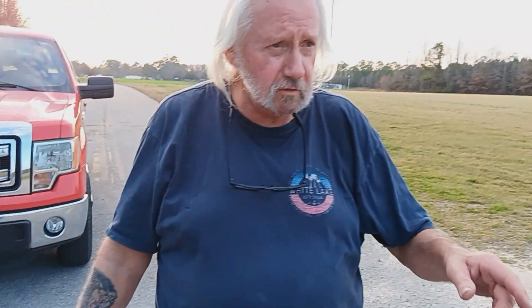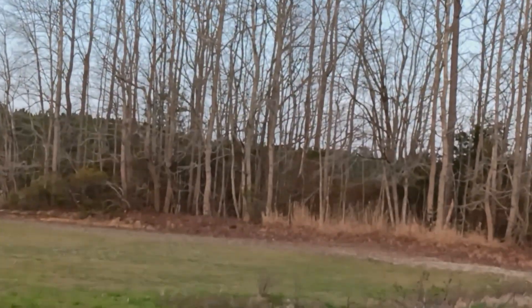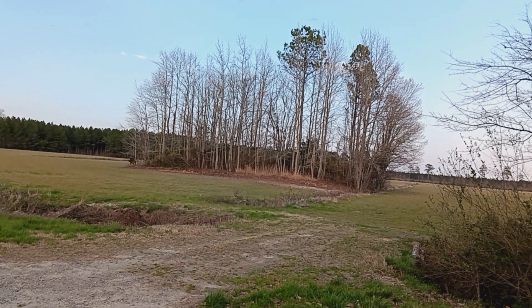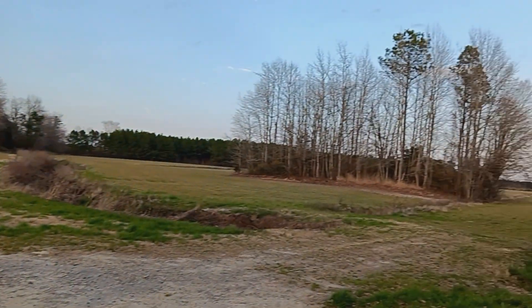Our next adventure — Hunter Blanchard and I — is going to be right over there in that graveyard. There are some graves that date way back — from the 1700s, 1800s, somewhere along in there, probably.